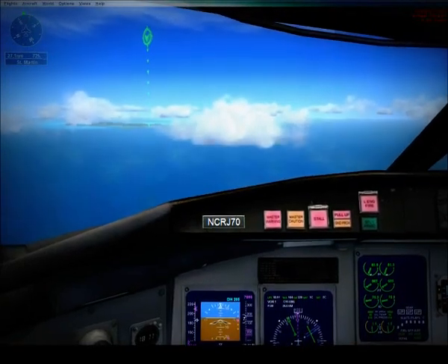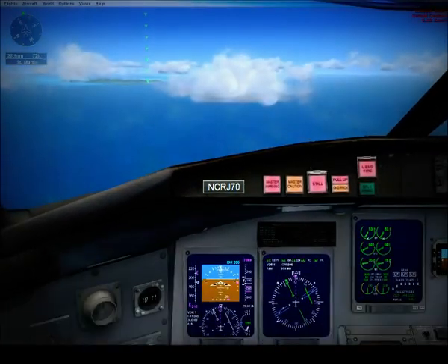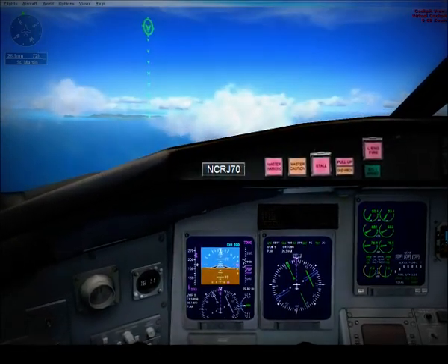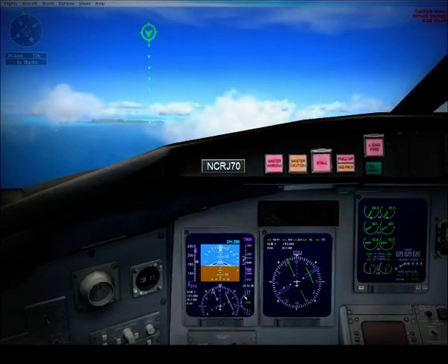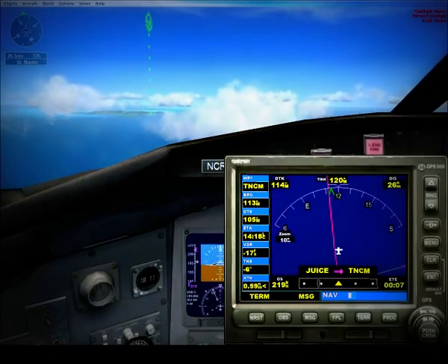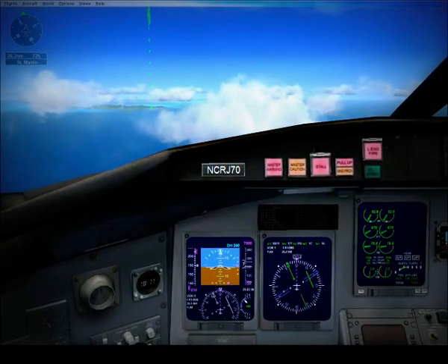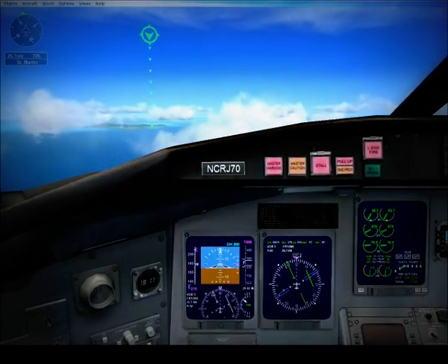Lower the flaps to 8 degrees and adjust thrust to maintain 180 knots. You have the airplane. Continue flying heading 120 and maintain 7,000 feet. I'll handle the radios. You fly the approach. The airport's about 25 miles ahead of us. The approach controller will probably vector us out to the south, then give us a left turn to line up with the runway.